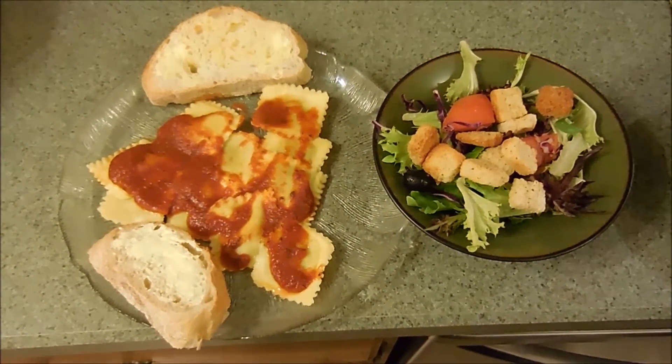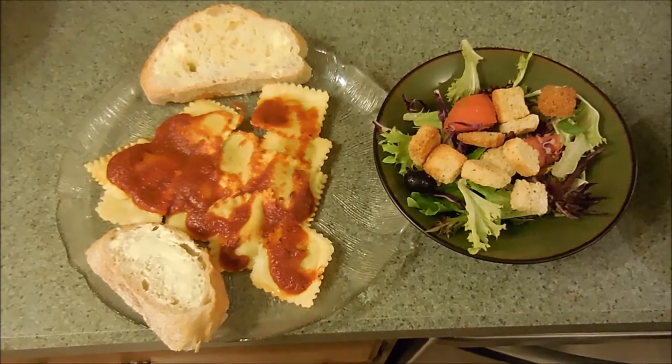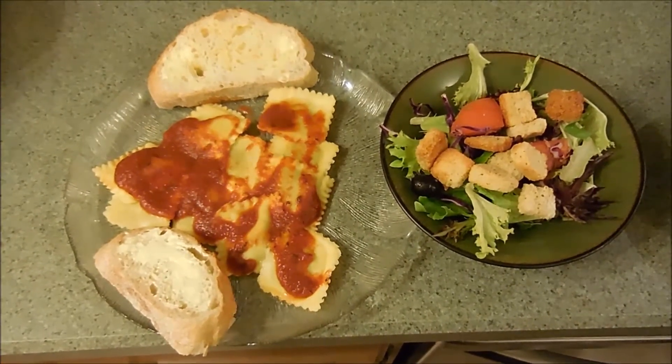And then some bread that we found at ShopRite that we've never had before, and it smells really good. We warmed it up in the oven, so let's eat!